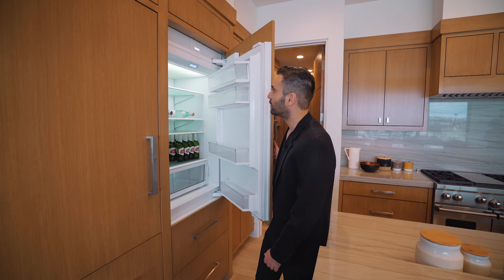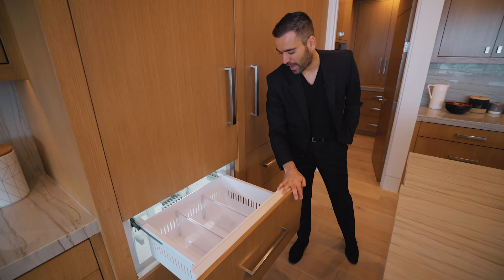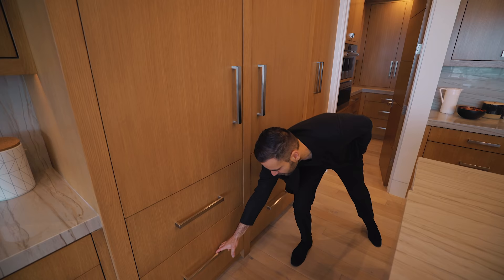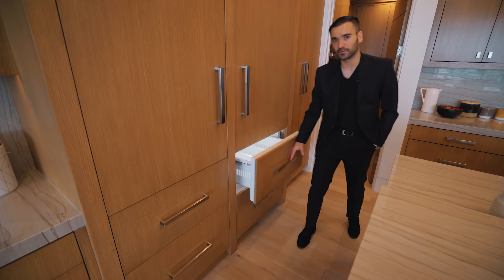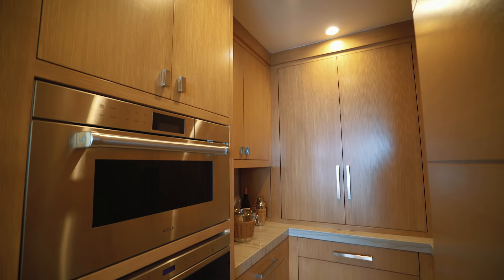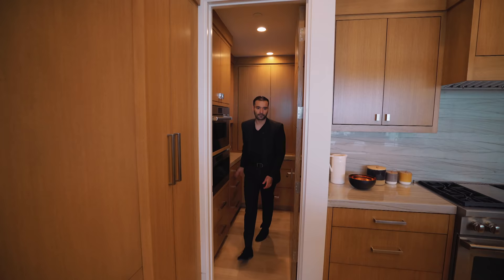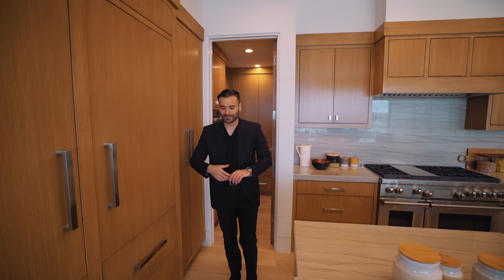We have the paneled Sub-Zero refrigerator and freezer here — I like that these are paneled. Some pantry space here, and we have a butler's pantry with built-in appliances: your microwave, your oven, and there's actually a decent amount of cabinet space and countertop storage. Overall I really like this kitchen — it's not too show-offy, it's kind of warm. I like the wood tones throughout this house.